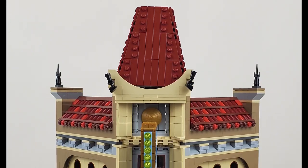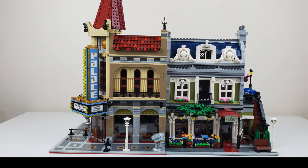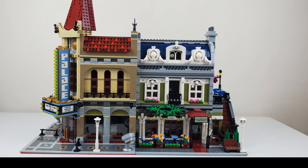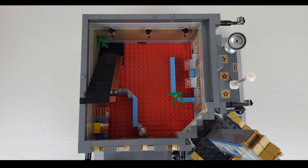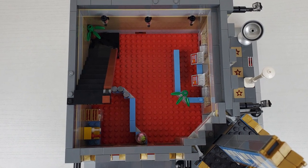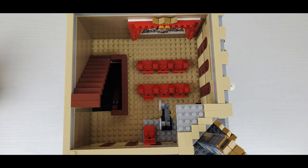I like the Palace Cinema, but compared to the detail, the thought, and the execution of the Parisian Restaurant, it's just not quite there. The interior on the first floor — I love the red carpet look — but it's not really detailed on the interior by using the base plate. It's got one theater. Which movie theater has one theater? So that's a drawback.